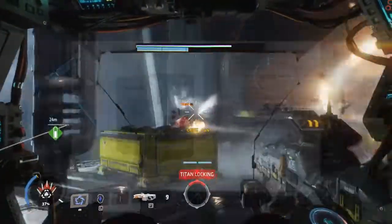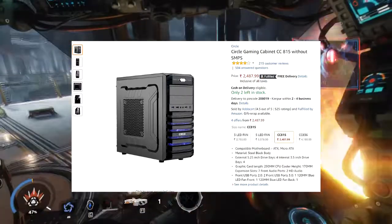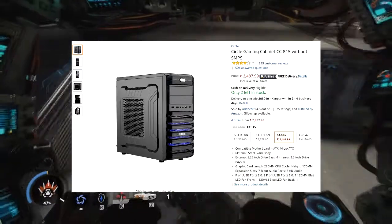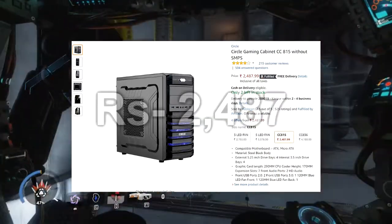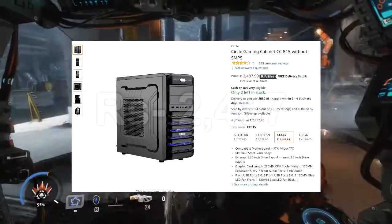For the cabinet, I chose the Circle Gaming Cabinet CC-815. It is a very good cabinet and all your components will fit in easily. This cabinet has a steel body, making it ultra durable, and it includes two fans — one on the front and one on the back.